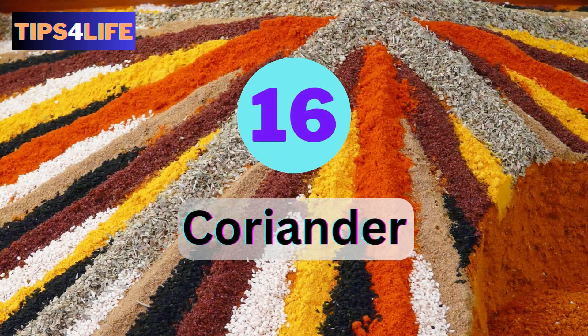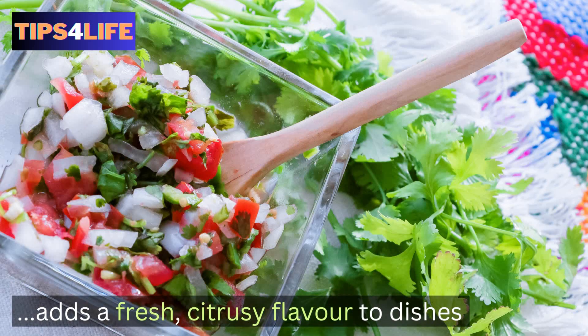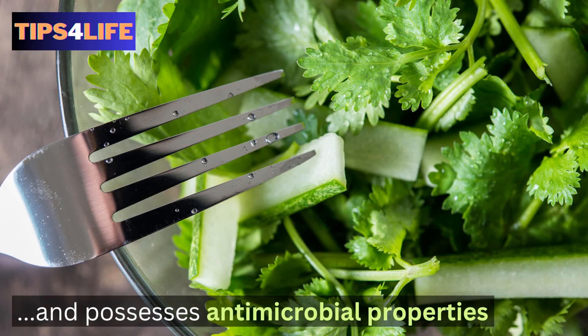Number sixteen: Coriander. Coriander, also known as cilantro, adds a fresh, citrusy flavor to dishes. Several studies have shown that it may aid digestion, promote heart health, and possesses antimicrobial properties.